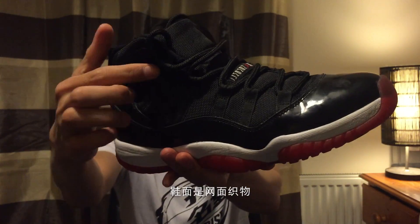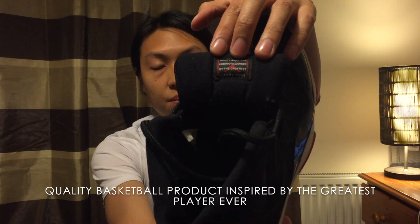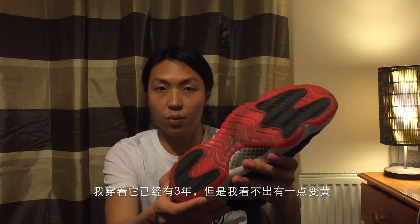The surface material is the mesh fabric. I play in them in games, so it's scratched, but I don't really care. You see there's a tag at the back of the shoe tongue — 'quality basketball product inspired by the greatest player ever.' As you guys all know, the icy sole will get yellowed easily. When water gets in touch with the icy sole, it accelerates the oxidation. Of course it will get yellowed, but it's not obvious. I've been wearing them for three years and I still couldn't tell if it got a little bit yellowed.